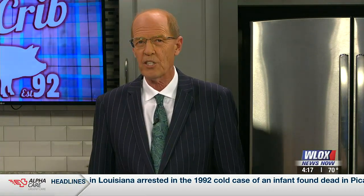Welcome back. Rib Crib has a lot more than tasty barbecue to offer. Joining us now to show us other things on the menu is owner Kerry Terman.